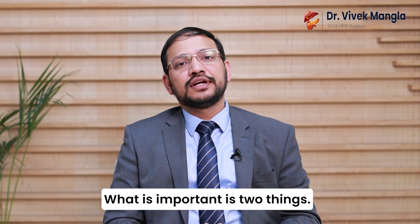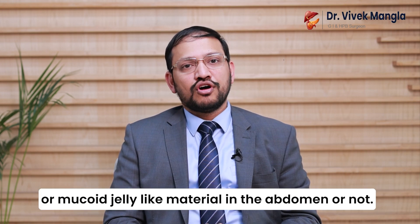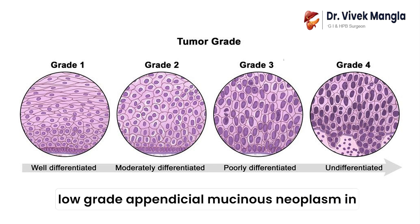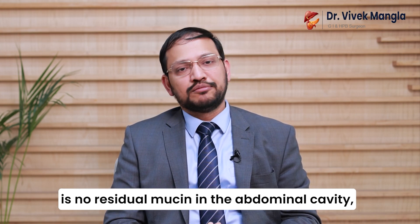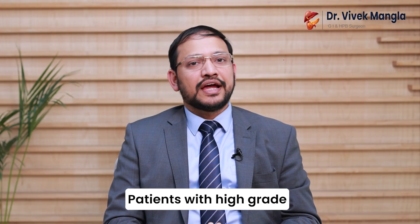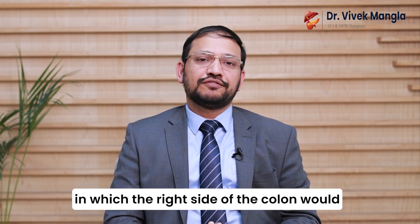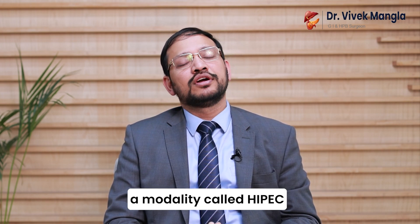In mucinous neoplasms, two things are important: first, whether the treating doctor at the first surgery saw mucin or mucoid jelly-like material in the abdomen; and second, whether the biopsy shows the tumor to be low-grade or high-grade. Patients with completely removed low-grade appendiceal mucinous neoplasm in which the base of the appendix is free and there is no residual mucin in the abdominal cavity will generally have evaluation with a CT scan or a PET scan and then mostly be followed up. Patients with high-grade mucinous appendiceal neoplasms, or those in whom mucin was found in the abdomen, will need a specialized surgery in which the right side of the colon is removed, all mucinous material is removed from the abdomen, and a modality called HIPEC is added.